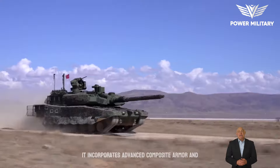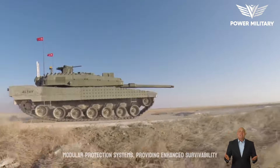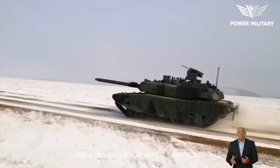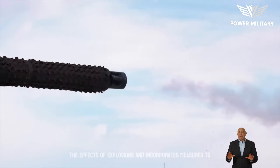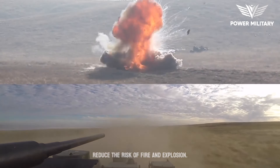It incorporates advanced composite armor and modular protection systems, providing enhanced survivability against a variety of threats, including kinetic energy projectiles, anti-tank guided missiles, and improvised explosive devices. The tank's crew compartment is designed to withstand the effects of explosions and incorporates measures to reduce the risk of fire and explosion.